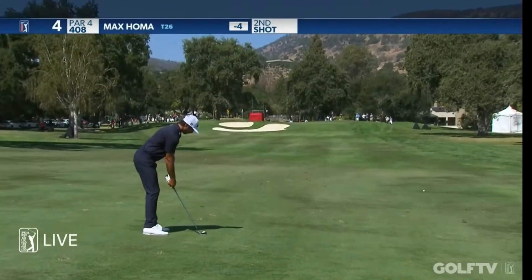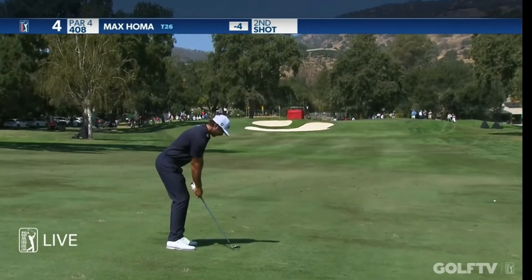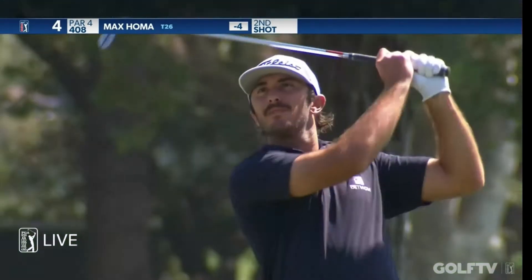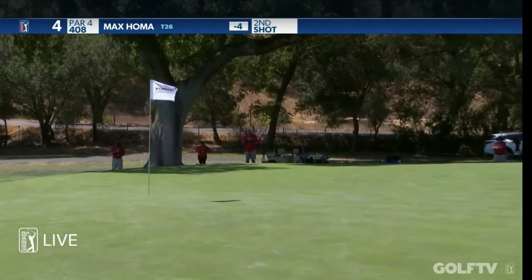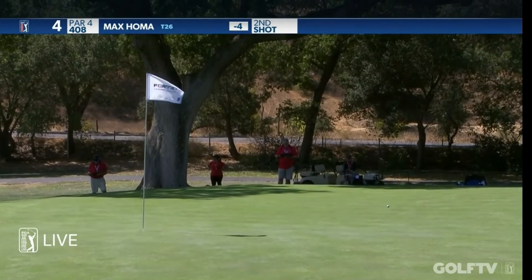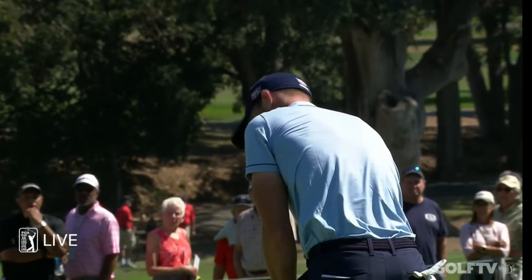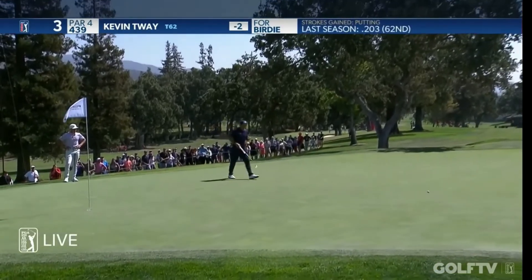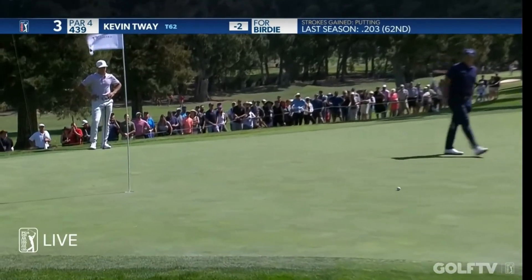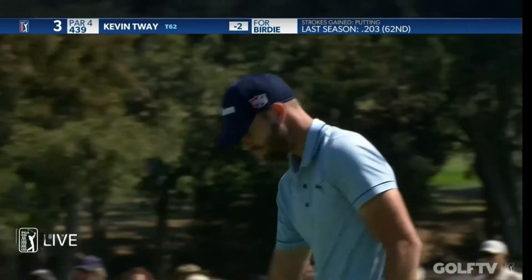Let's see what Max Homa can do from the middle of the fairway. I mean, yeah, you want to make this, but it's kind of like grand larceny if he does. He'd be happy with four after that tee shot.